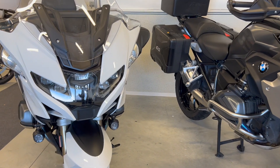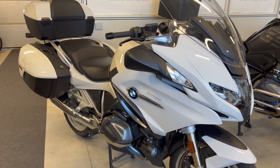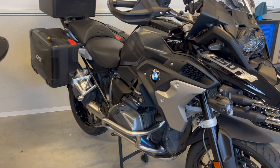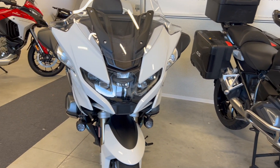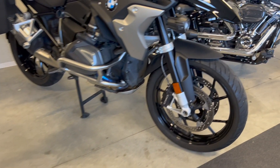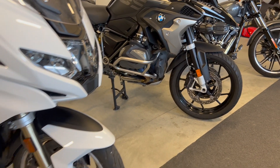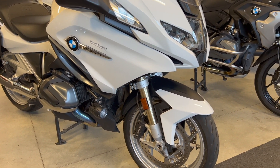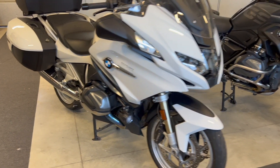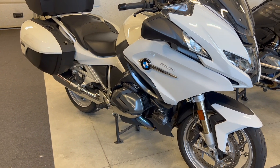Both bikes handle very similarly and are very nimble. The R1250 RT is about 30 kilos heavier, but there are a few things that make the RT very close to the GS when it comes to agility. First, the front wheel on the R1250 RT is 17 inches compared to 19 inches on the GS. Another detail is the fork angle, which is slightly smaller on the RT, and most importantly the wheelbase is about 3 centimeters shorter on the RT compared to the GS. These features help to compensate for the extra weight of the RT.